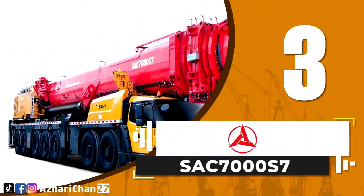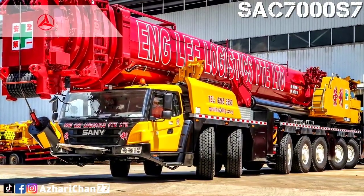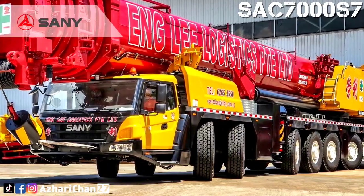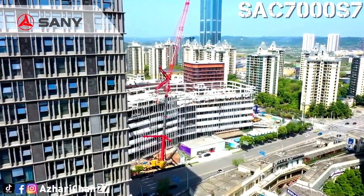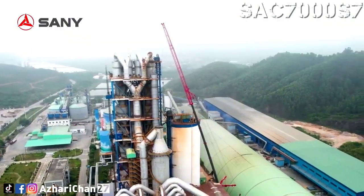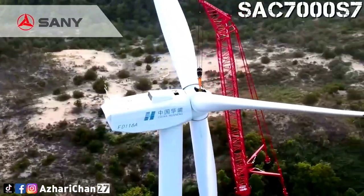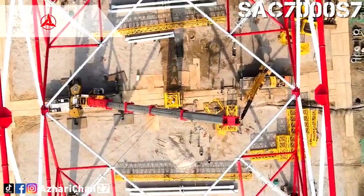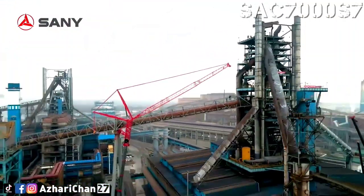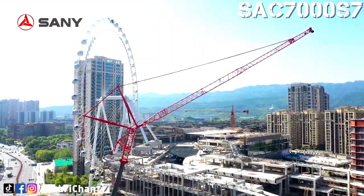Third on the list is the Sany SAC 7000 S7. The Sany SAC 7000 S7 is a larger tonnage all-terrain crane specially designed and made for mega projects like huge wind turbine erection. The assembly and disassembly efficiency is beyond words. The crane has a lifting capacity of 700 tons with a maximum counterweight of 163 tons. Maximum main boom length is 90.1 meters, maximum fixed jib length is 63 meters, and luffing jib is 90 meters.